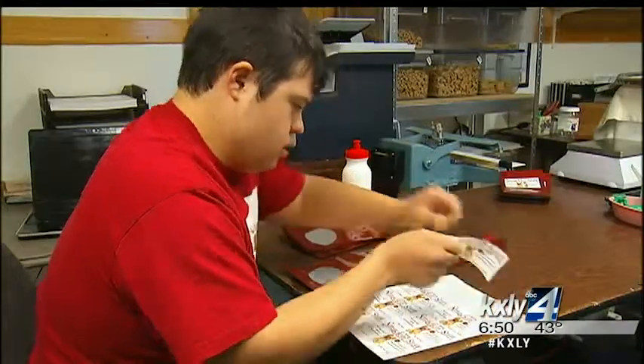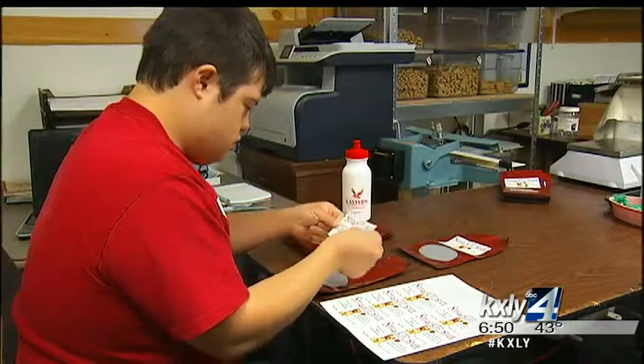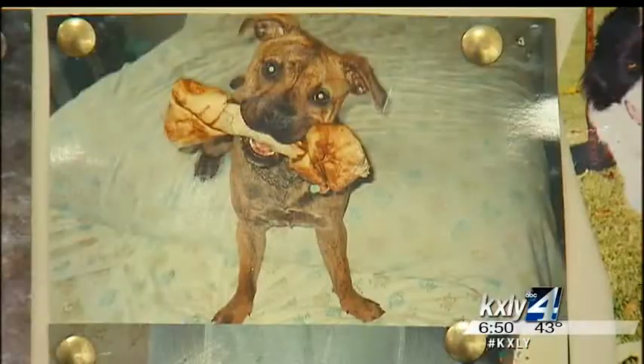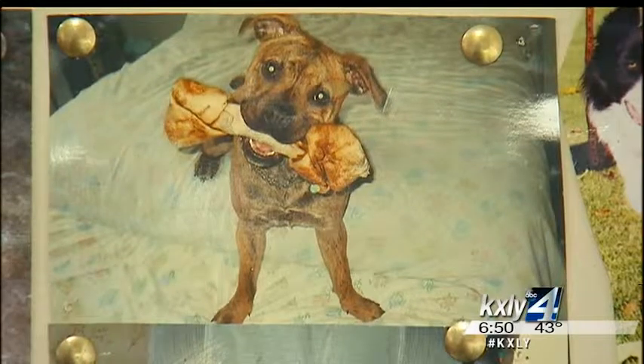The snacks are then packaged and shipped right out of the bakery. Lucy says they're perfect for training treats — your dog gives you their full attention and they'll do anything for another treat.